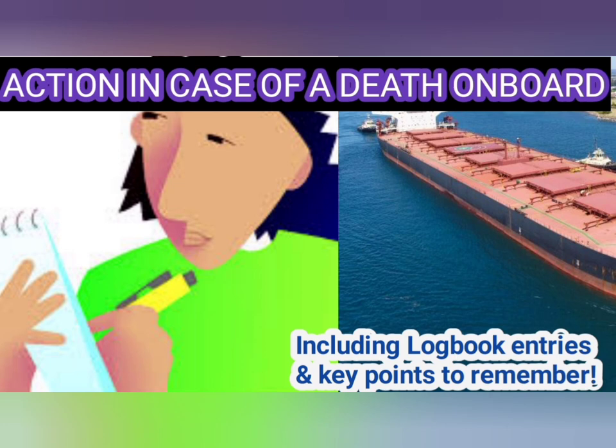Hello friends, welcome. In this video I will discuss what are the actions that a person needs to take in case there's a death on board a ship. I will also discuss the various logbook entries and some key points to remember in such a scenario. So let's get started.